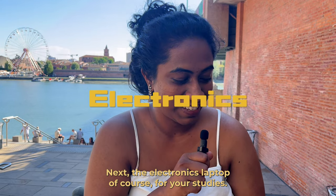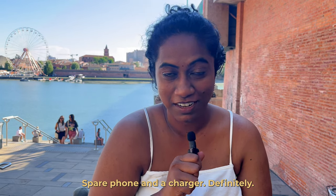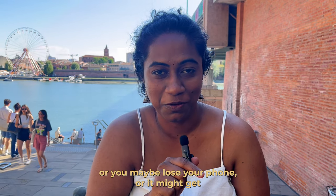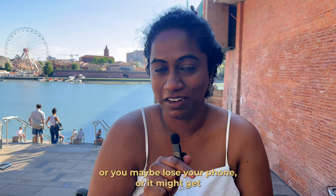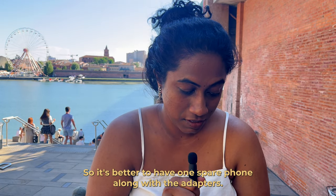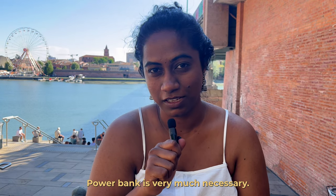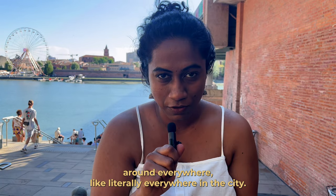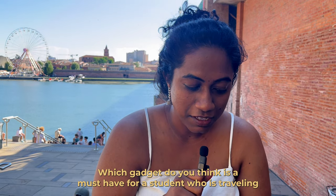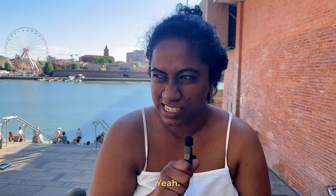For electronics, bring your laptop for studies, an external hard drive for storage, a spare phone and charger — because you might get robbed, lose it, or it could get damaged — at least two adapters, a trimmer for beard trimming, and a portable power bank. A power bank is very necessary; we carry it literally everywhere in the city. Which gadget do you think is a must-have for a student abroad? I'd say it's a power bank!